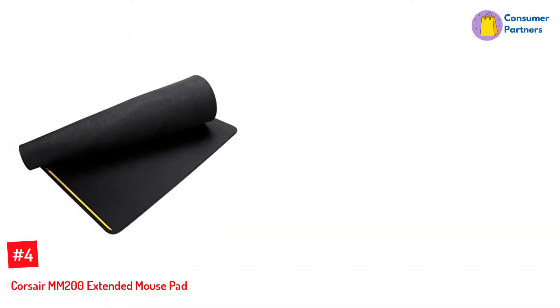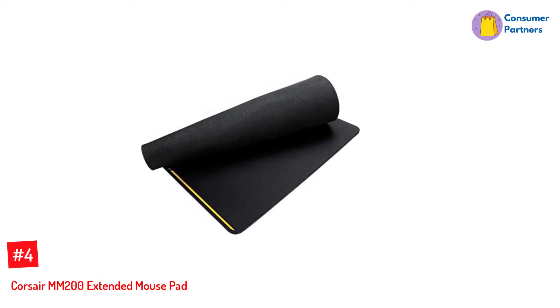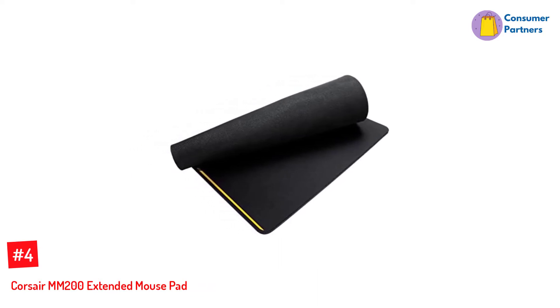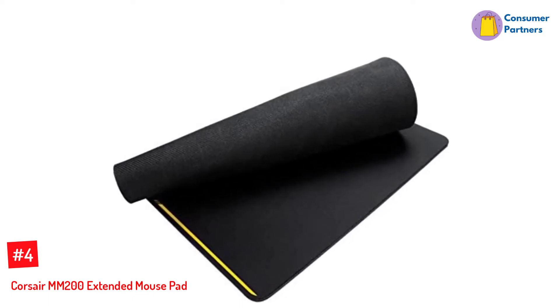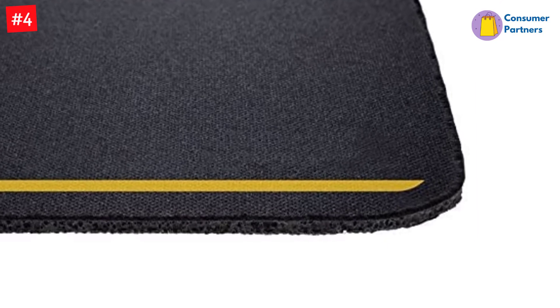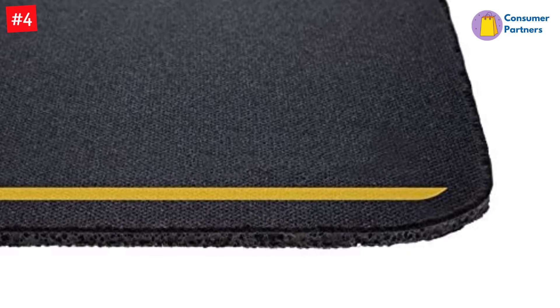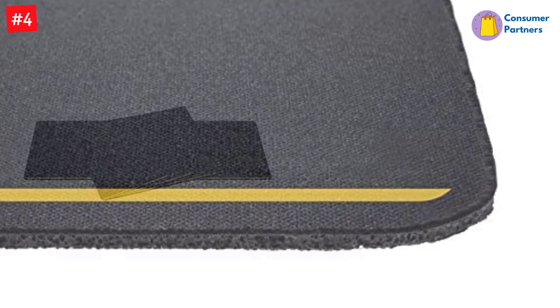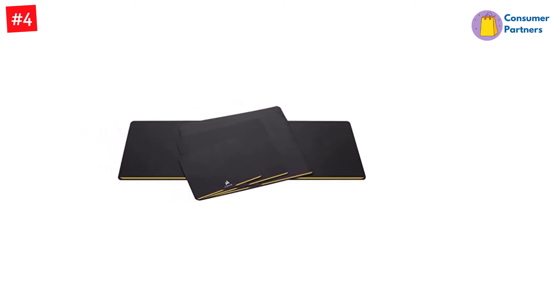Number 4: Corsair MM200 Extended Mousepad. An extended mousepad is perfect for those who need more space to move their mouse. The Corsair MM200 mousepad measures 36.6x11.8 inches, giving you plenty of room for your mouse while also keeping your keyboard firmly in place and protecting your desk from damage. The textile woven cloth top is designed for use with both laser and optical mice and provides a low-friction surface for smooth and fast movement.